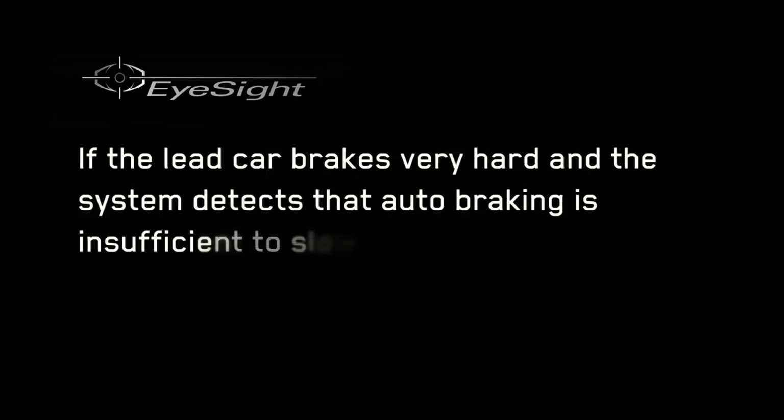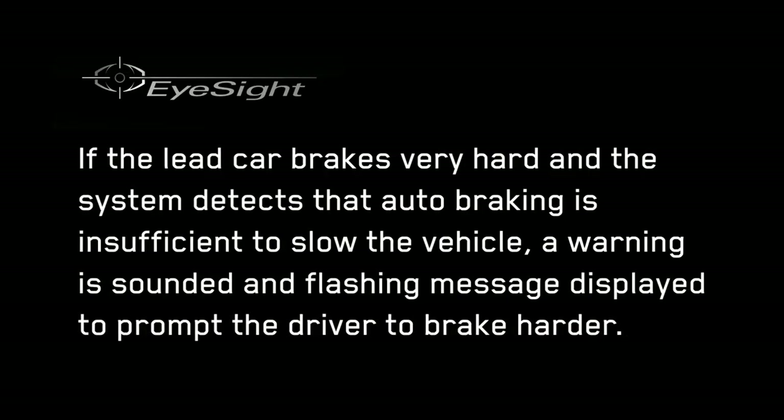The use of stereo cameras has enabled the system to considerably raise the threshold level of automatic braking so it can cope even when the lead car decelerates. If the lead car brakes very hard, however, and the system detects that auto braking is insufficient to slow the vehicle, a warning is sounded and a flashing message is displayed to prompt the driver to brake harder.